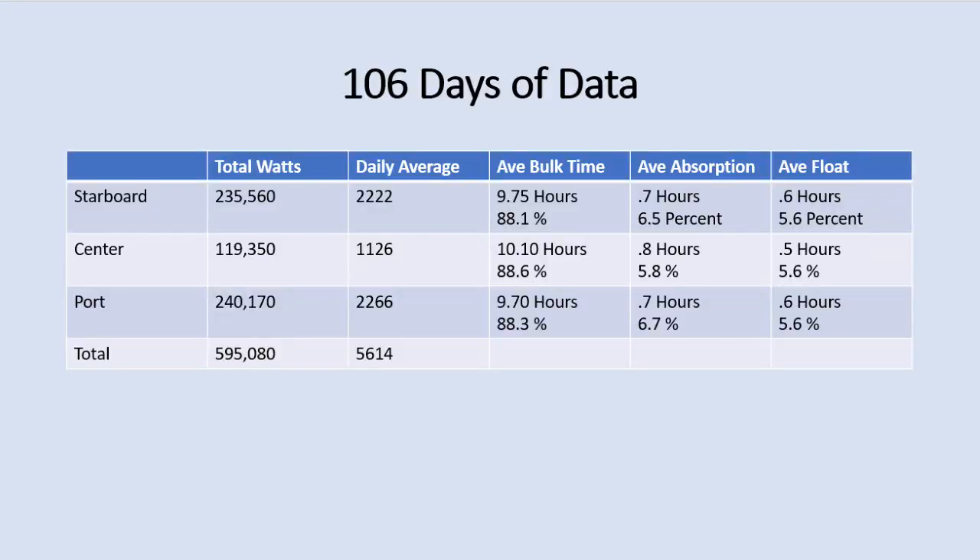This is 106 days of data, and you can see the systems are fairly well balanced — we're getting about double the production out of the paired panels on port and starboard compared to the center panel, and shading looks fairly consistent.